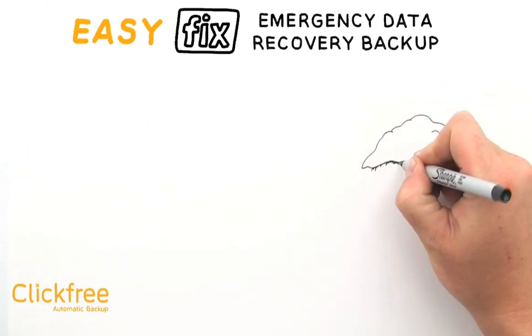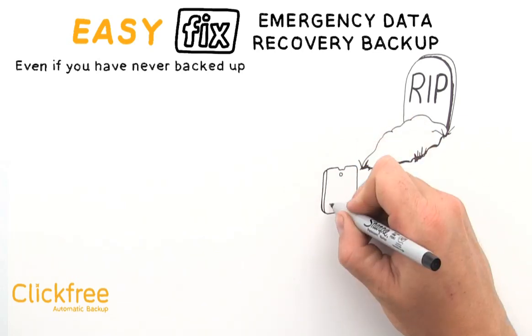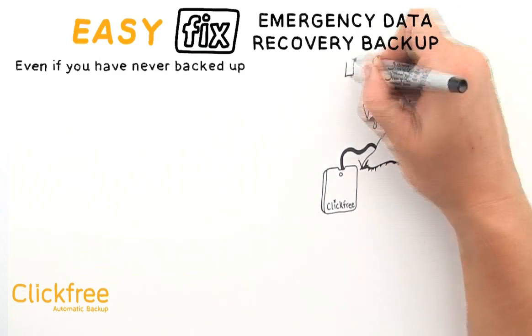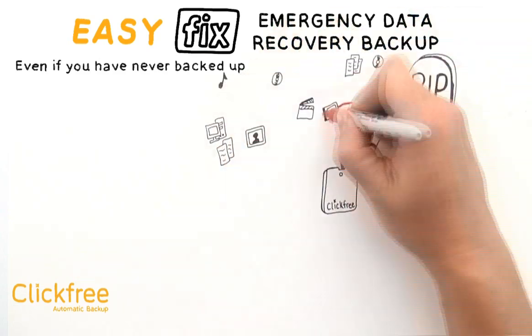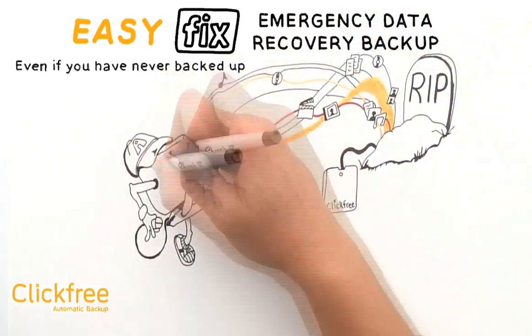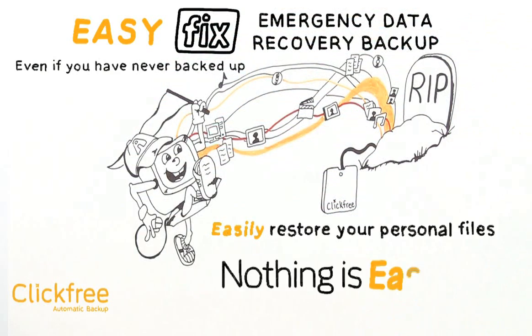The fourth easy feature is Emergency Data Recovery Backup. All too often a computer will die and if it has never been backed up, essentially all the content stored on that computer is lost. Well, even if you have never backed up your computer and it crashes, you can still plug in Click-Free C6 and use the EasyFix Emergency Data Recovery Backup to retrieve your photos, music, and other important files from your dead computer. Once you're back up and running, you can use your Click-Free C6 to restore all those personal files.